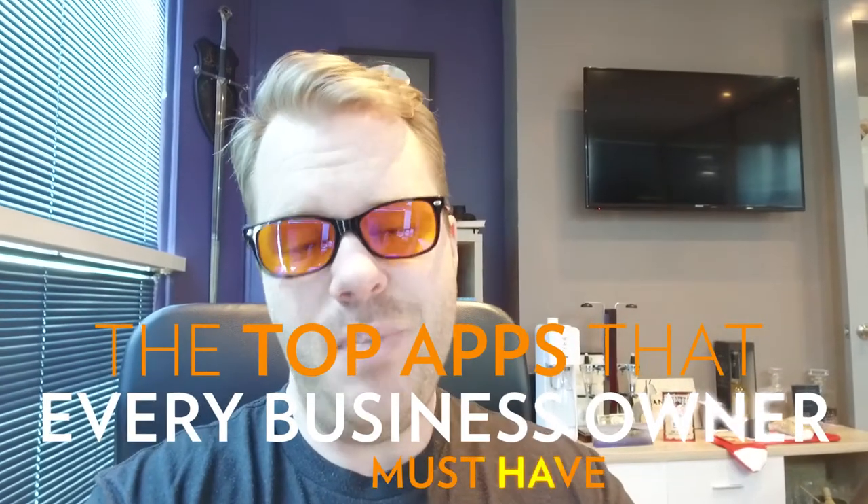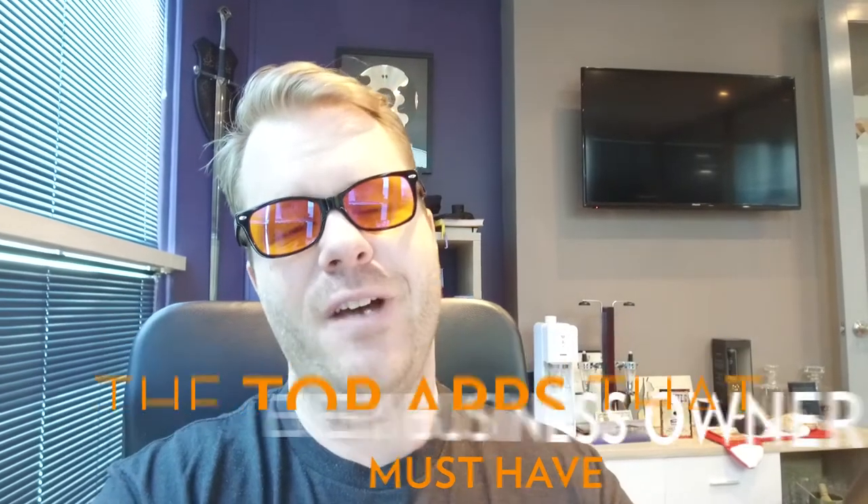The top apps every business owner must have. Hey guys, I am here today to tell you about the top apps that I think you should be using as a business owner. I've got a few of my own personal hacks and apps that I recommend, and for the last one we're going to visit Chris Benetti in the funnel division. I wanted to kick off with number one — let me just double check my list — LastPass.